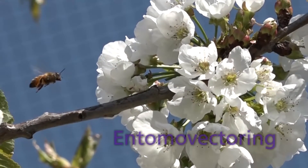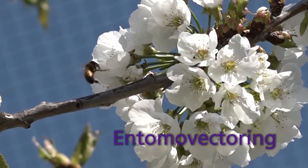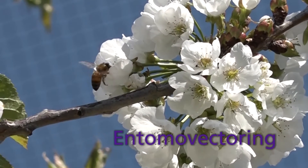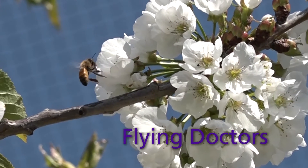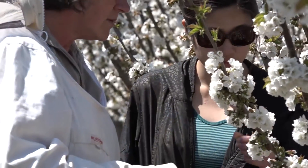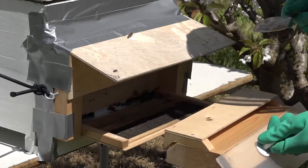Entomovectoring is a revolutionary new approach which uses honeybees to deliver fungal control agents directly to trees when they blossom, instead of traditional spraying. The technique has been dubbed 'flying doctors,' and research in Australia has been led by Katja Kapogandorn from the University of Adelaide.